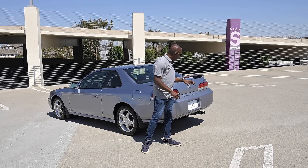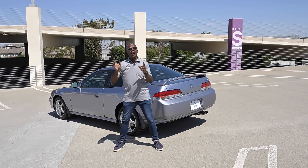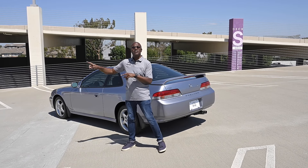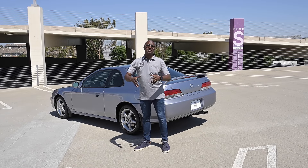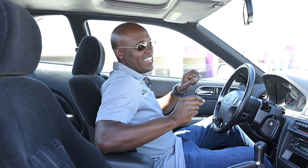As part of the Type SH package you get the ATTS differential, the spoiler, and a leather-wrapped steering wheel. The dual-tip exhaust off to the right still looks great today — that squared-off shape is fantastic. That covers the exterior, so next let's hop inside to talk about the interior.